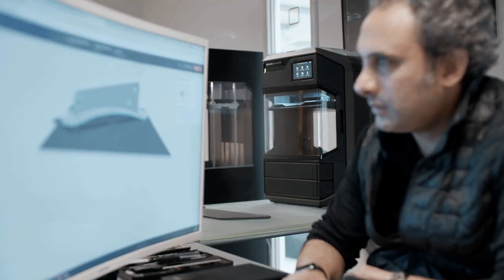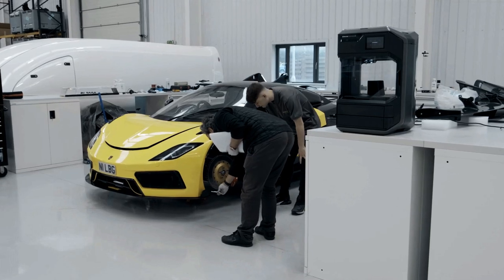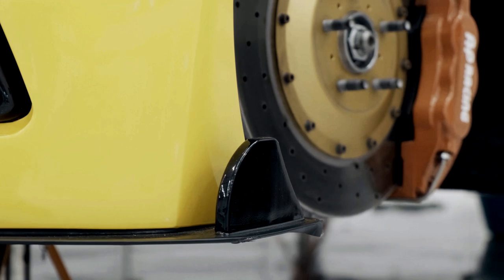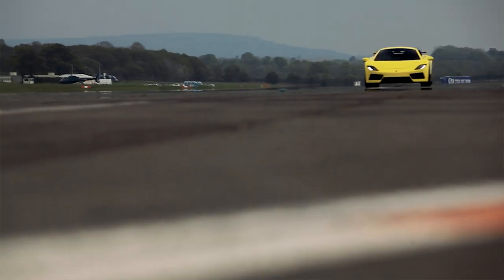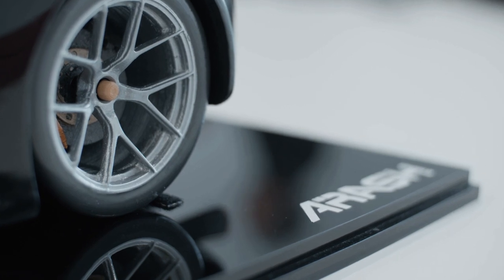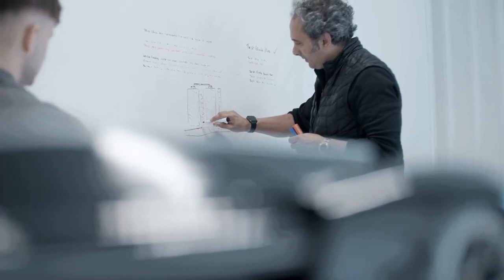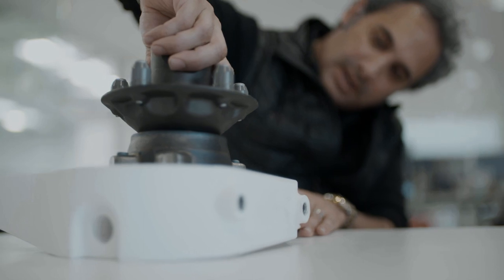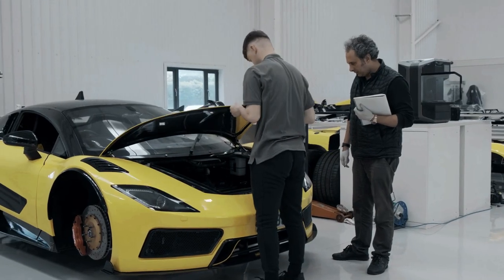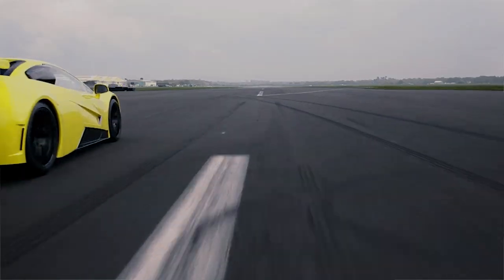Most people think that 3D printing is only used for model or prototype work. We are actually using these parts on cars. The Method X allows you to try structures you've never thought about doing before. Intricate structures allow everybody to try out their best opinion on performance.